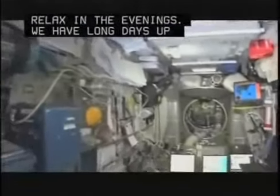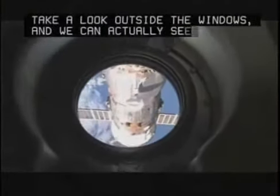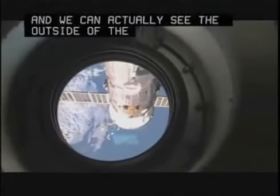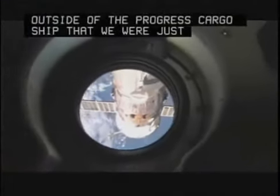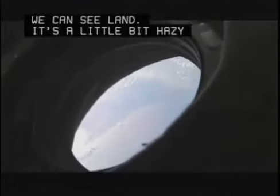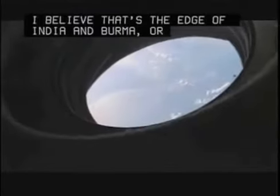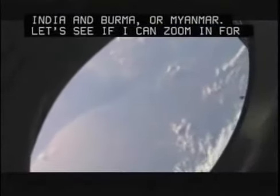As we say goodbye, I do want to show a few more things real quick. Take a look out the windows — we can actually see the outside of the Progress cargo ship that we were just inside a few minutes ago. We can see land. It's a little bit hazy there. I believe that's the edge of India and Burma, or Myanmar. Let's see if I can zoom in for you. It's a little bit hazy, especially this time of year, but you can see there are clouds out there.